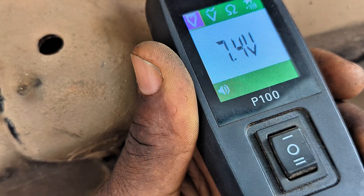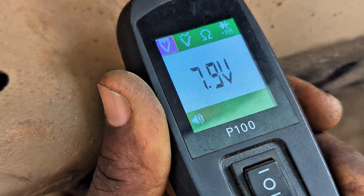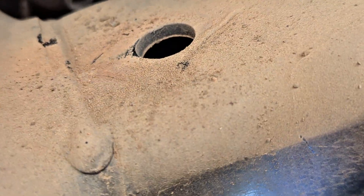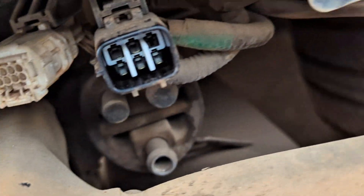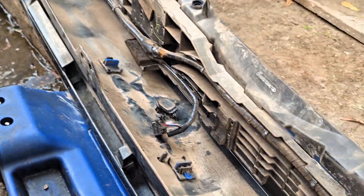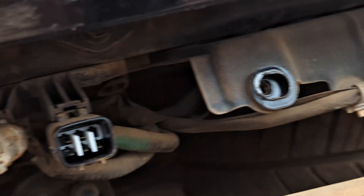Yes, 7.4 to 7.9 volts - that's okay. So let's get the sensor in there and see what goes on. One side is 7.8 volts, the other side is supposed to be 7.8 volts, and the middle is supposed to be grounding. Once you confirm this, it means from this side up to the ECU the sensor circuit is clear.